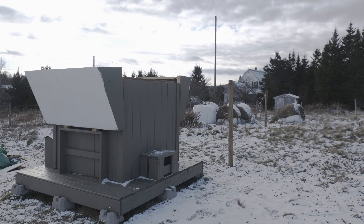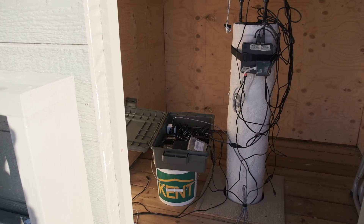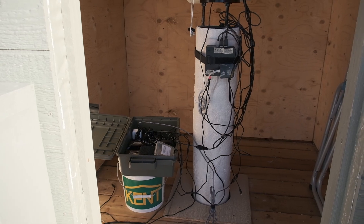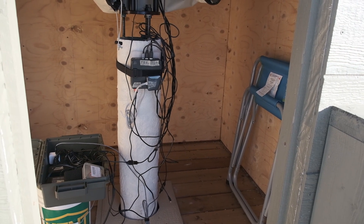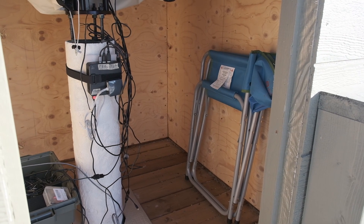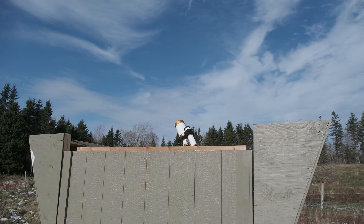The observatory was built with being able to access it from outside the walls in mind. A simple but sturdy stepladder that I built out of scraps allows that to be done easily. When powering up the observatory, I can reach in through the porthole, turn on the surge protector and power up all the systems without ever having to go inside. And accessing the pier by way of the stepstool on the outside, I can easily touch up the three-point alignment, remove the lens caps, or do almost anything else to the telescope or mount.